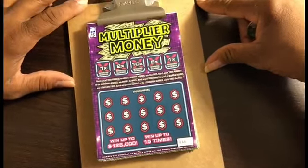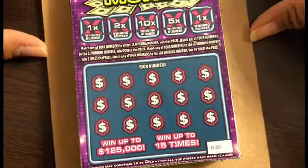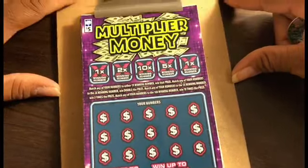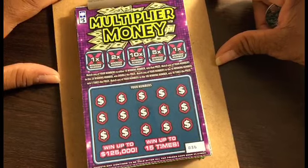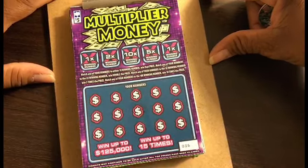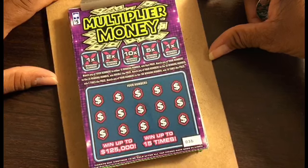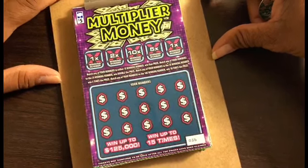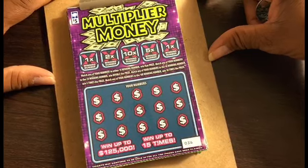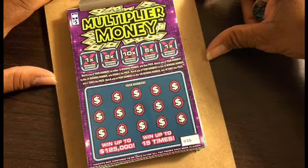You match any of your numbers to either the 1x winning number, win the prize. Match any of your numbers to the 2x winning number, win double the prize. Match any to the 5x winning number, win five times the prize. Match any to the 10x winning number, win ten times the prize. Crossing our fingers here.